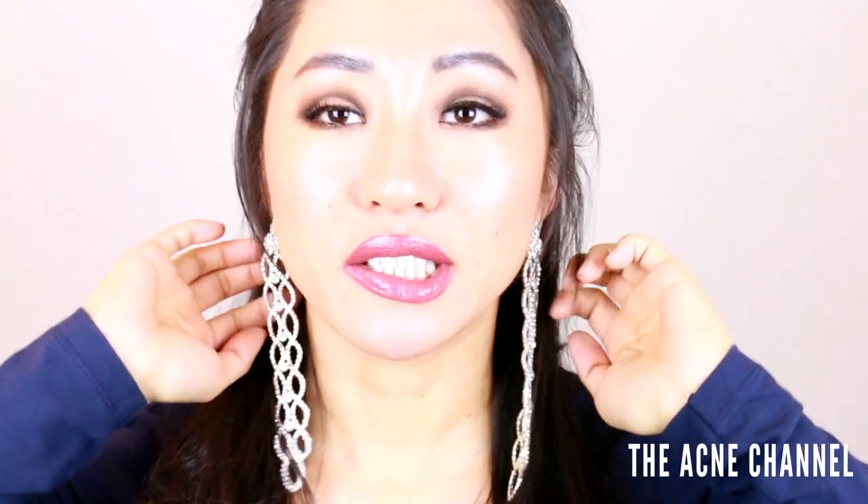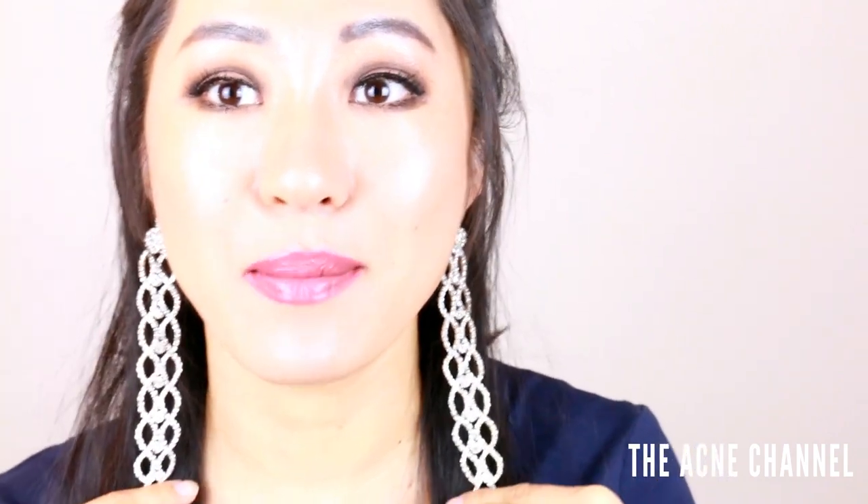Do you guys like my earrings? I got these from BB. I bought a pair before but they broke in half, so I went back to the store and got them again. I'm so sad now because BB stores have gone out of business — they had the cutest clothes and earrings.